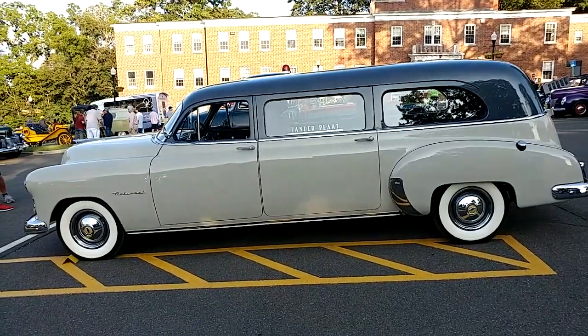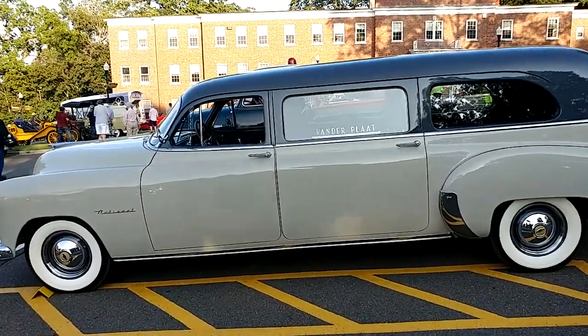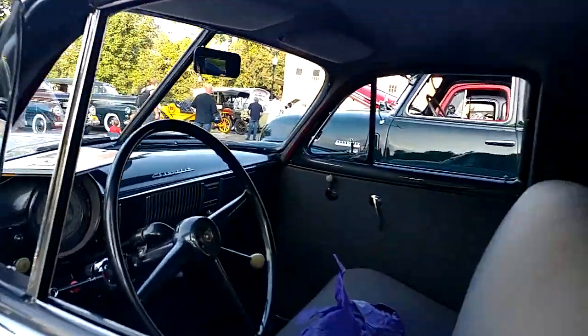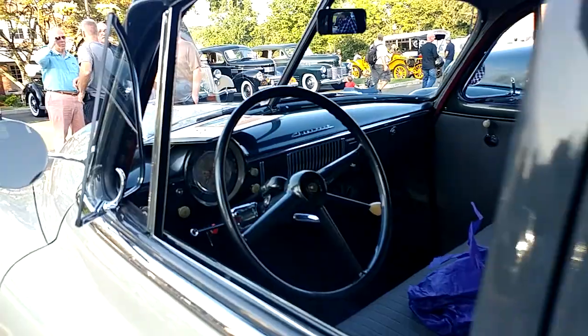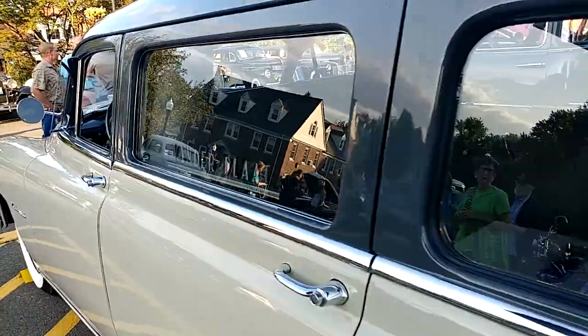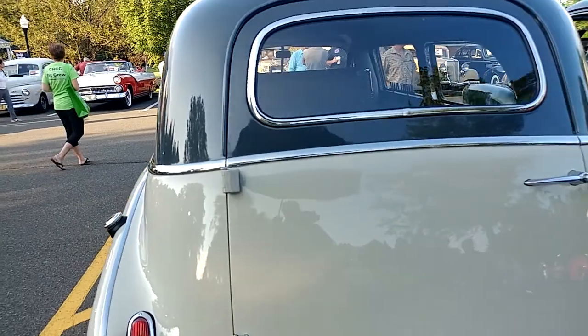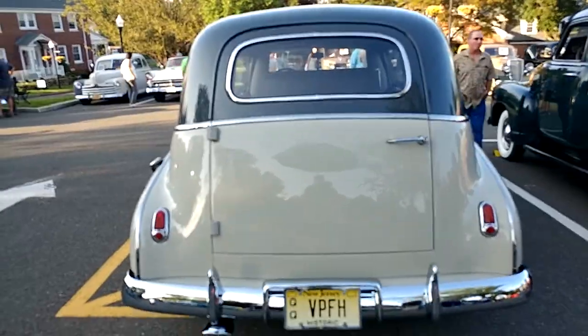And there's that full body shot that YouTube loves. This car was fully restored by a man who owns a funeral parlor. We're trying to hurry so we don't get that copyright strike. Fully restored.